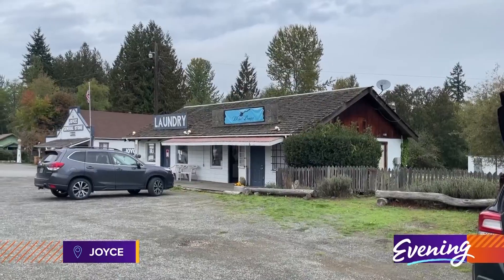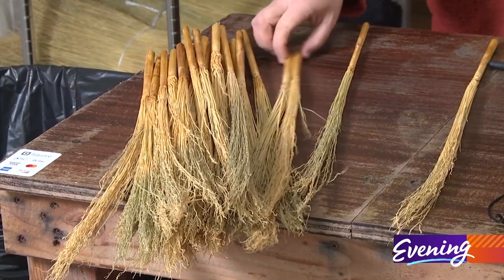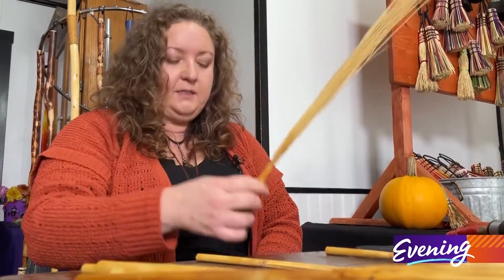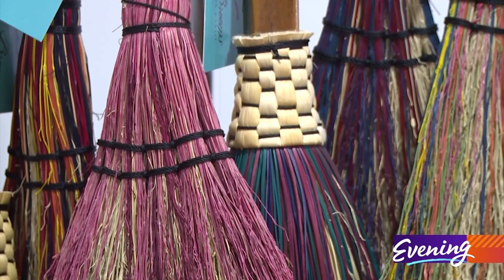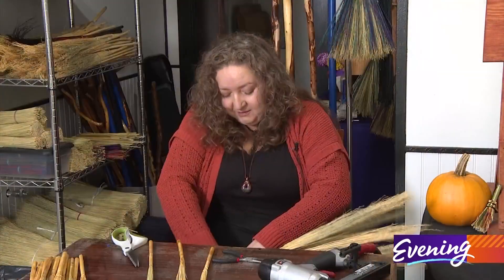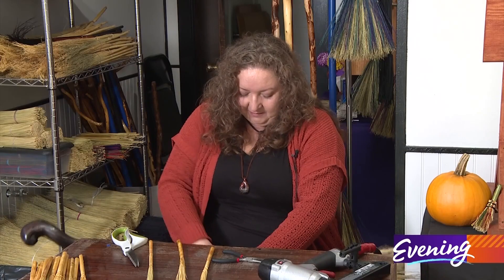At a tiny shop in the tiny town of Joyce, Teresa Bentley makes everyday magic by making an everyday cleaning tool. The part that everybody seems to enjoy watching is the actual weaving. Chances are the broom hanging in your closet looks nothing like this. They are functional, but they're just really pretty. I've actually had somebody tell me that the broom works better than their vacuum cleaner.